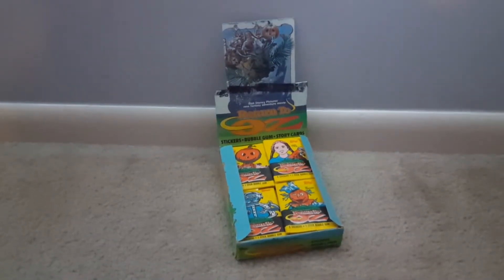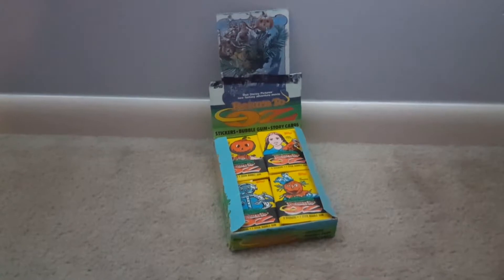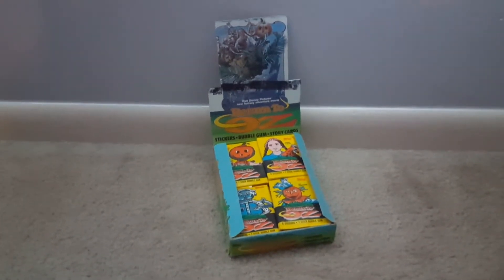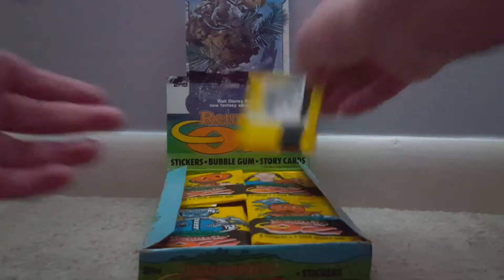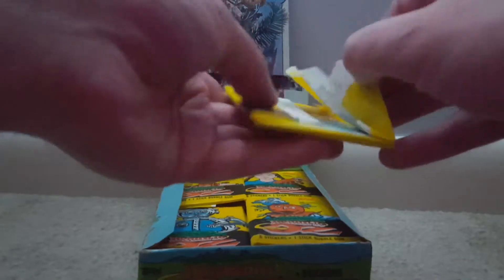Let's just admire that for a little bit. Think back — it's 1985, and this is in your local drugstore or grocery store or whatever, and Return to Oz is your jam. We're just gonna go into it. I don't know how many I'm going to open for you. This is going to be kind of a long episode, so get a snack.